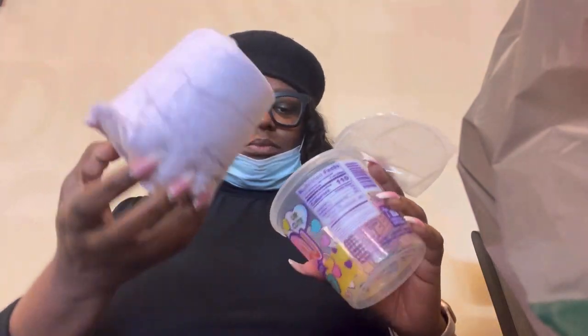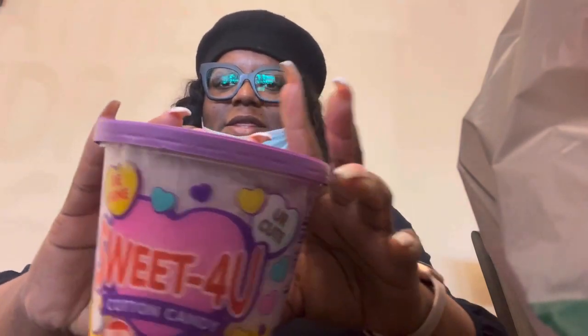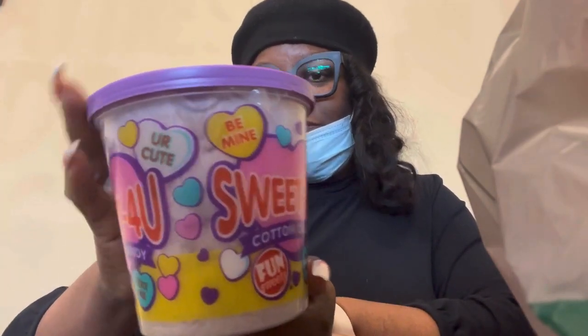The second thing is this cotton candy. I could rock with just a little bit — I'm not really a sweets fan — but for those of y'all who are, this is the cotton candy. It doesn't tell me the flavor, but it is Valentine's inspired by the cup. It says 'Sweet for You' and has little sweetheart messages like 'Be Mine,' 'Text Me,' 'You're Cute,' etc.